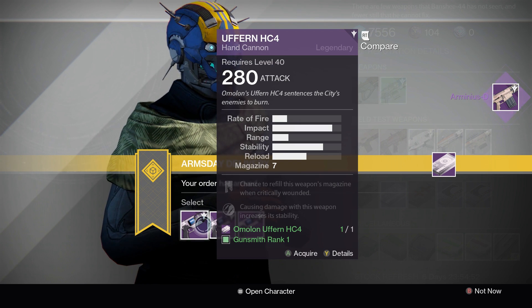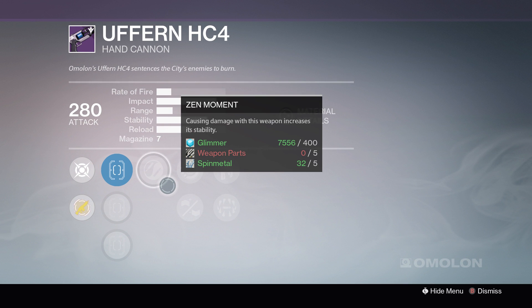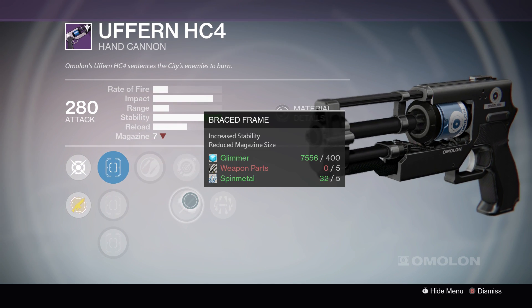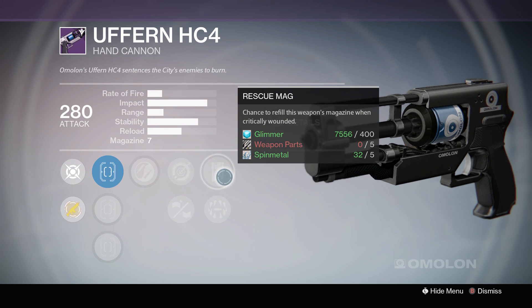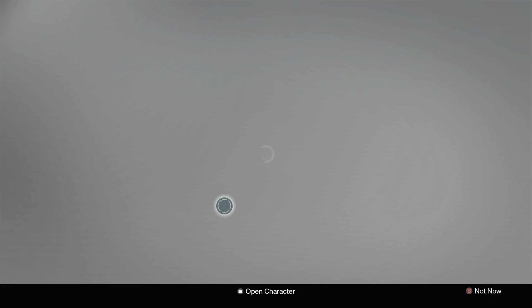Next up, we have the Uferun HC4 Hand Cannon. The first roll of the week gives you Zen Moment, Single Point Sling, Braced Frame, Rescue Mag, and Surrounded. Not terrible rolls.